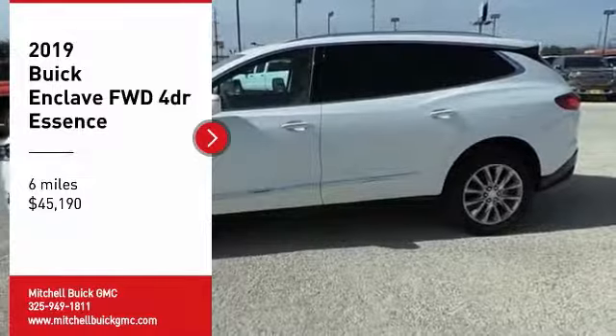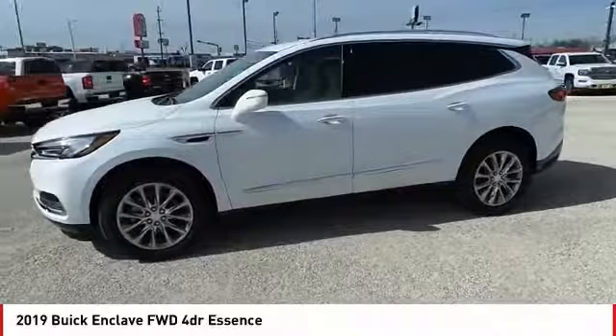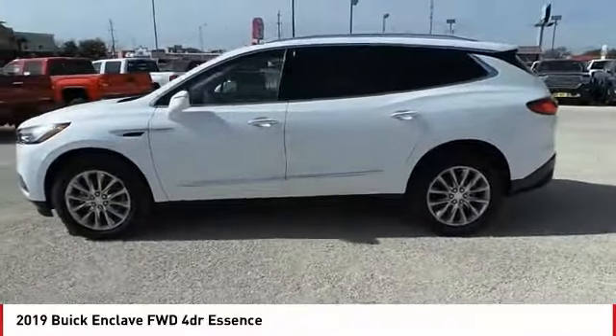You are going to love the 2019 Enclave. The Enclave offers three rows of seats, standard, with seating for up to eight passengers.